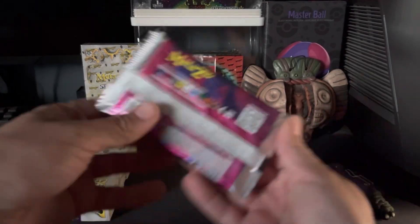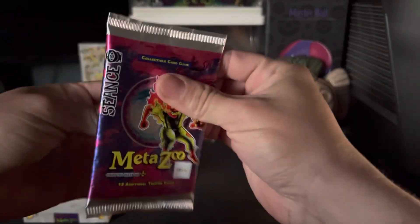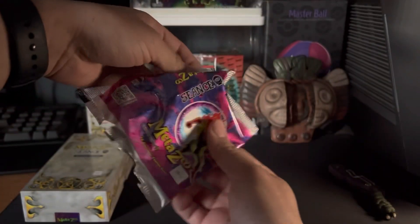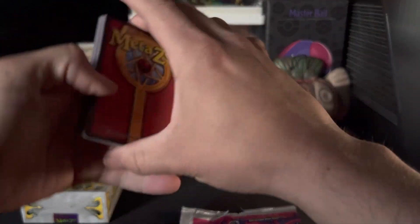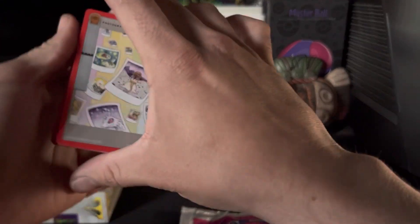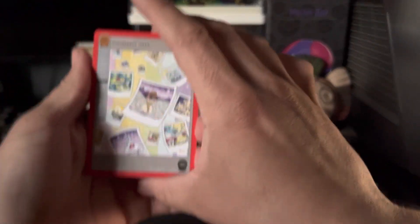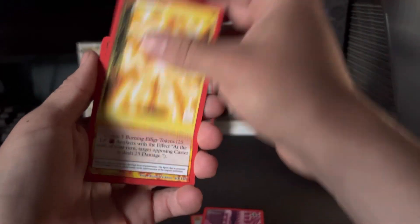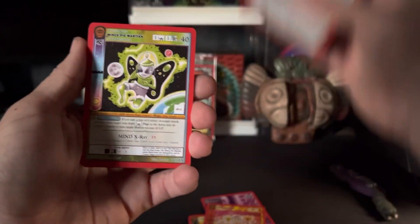Let me open my pack up real quick and let's hope I get something really cool, because it's only one pack. I'm gonna do the little card trick — I don't remember if it feels like three or four cards. Let's go through them one by one: Lightning Aura, Kissy Bug...